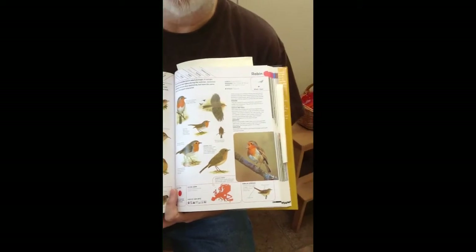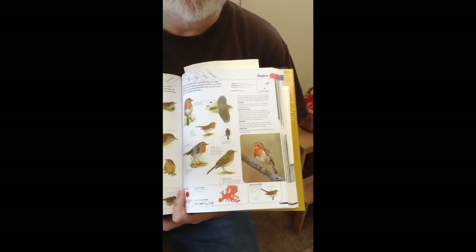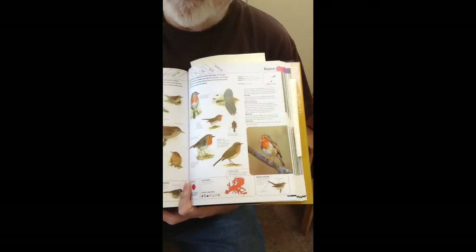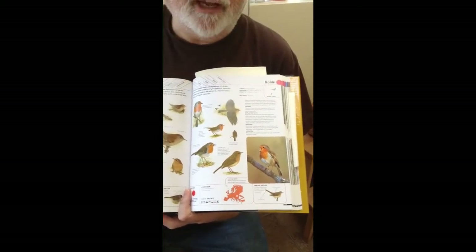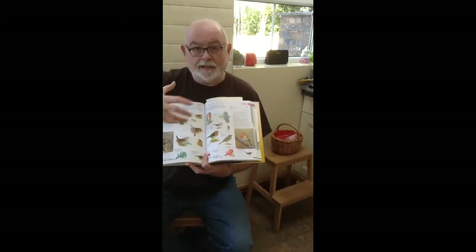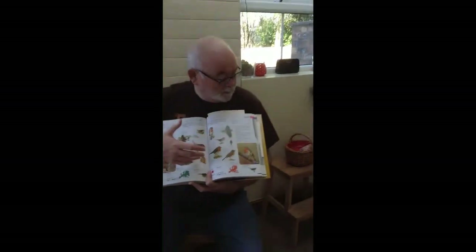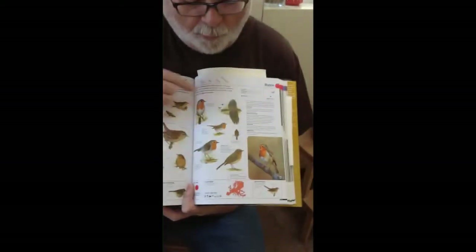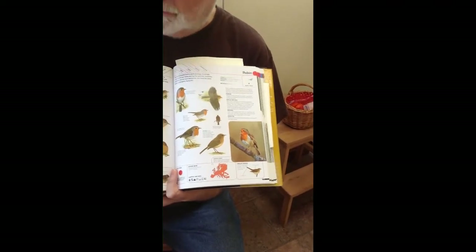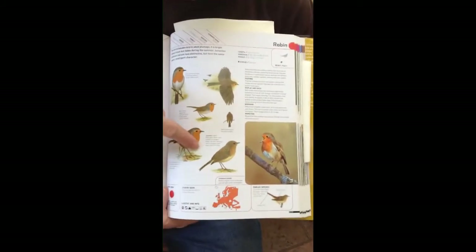The other thing you'll hear the robin do is its alarm call — if a predator came in, something like a sparrowhawk, you'd hear this. [Alarm call plays] At the minute, robins are really easy to spot because they're in fighting mode — sometimes you'll see them actually fighting, rolling over in the dust. It's a medium-sized bird with a wonderful red breast. You can't really tell between the sexes. All you need to remember: big eye, brown back, and the red on the breast.